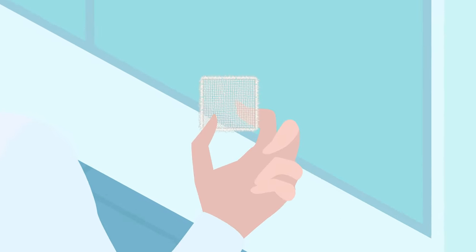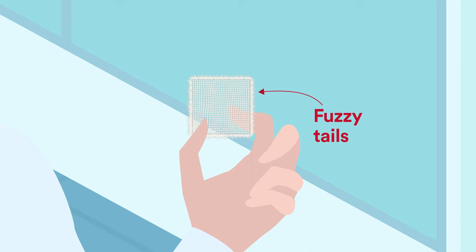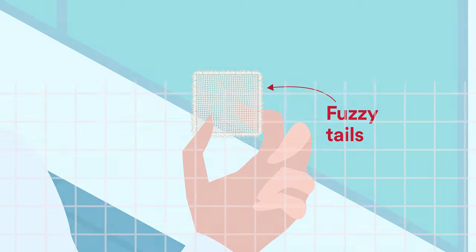They noted that the frayed edges of Surgicel Original were the most hemostatic. The engineers decided to try and combine these fuzzy tails, as they called them, into a single product. The challenge was how to bring them together into a uniform, layered fabric.